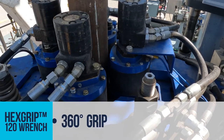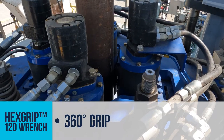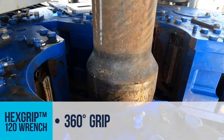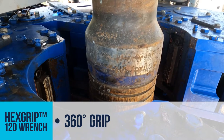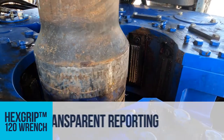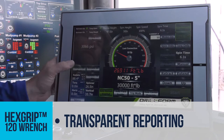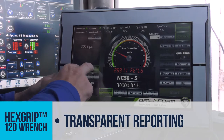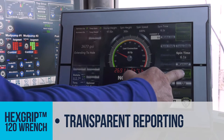Understanding the strain extra torque can have on the box, the Hexgrip 120 uses six contact points on the upper and lower arms, reducing deformation and prolonging pipe life and integrity. It also has remote diagnostic capabilities allowing it to track and record data on each connection, enabling better analysis of linking connection integrity to drilling practices.